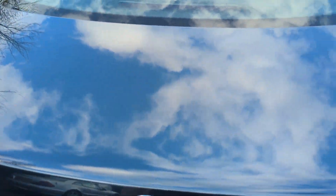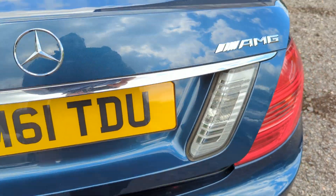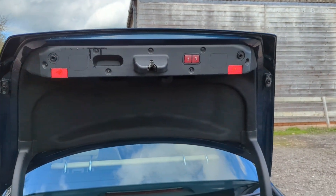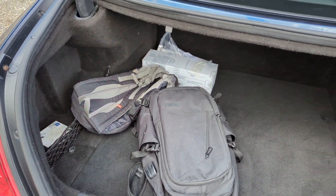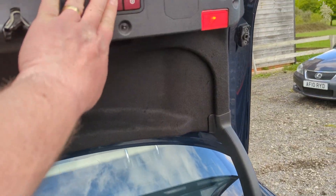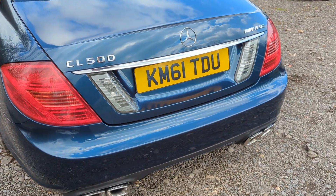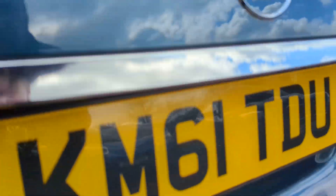There's no real marks on the boot lid or the bumper. The boot is powered. It's all lovely and clean. There's a locking wheel key in there. You heard that click — that is the soft close. It does have a reversing camera under there as well.